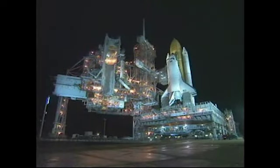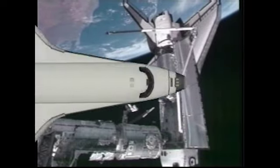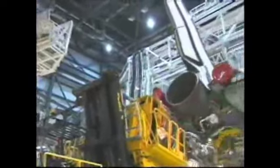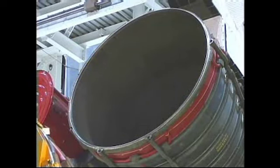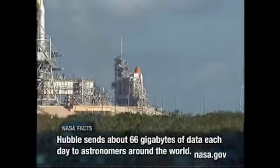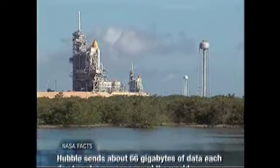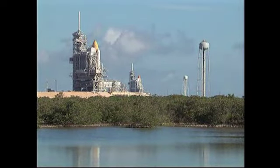Endeavour will stand ready on launch Pad 39B to be used for a rescue mission in the unlikely event Atlantis has an emergency in space. This is the 17th time in NASA history that two vehicles are being readied for launch at the same time. The most recent occasion was in 2001 when Atlantis and Discovery were side-by-side on pads A and B in preparation for the STS-104 and STS-105 missions. I'm Greg Gaddis and that's your Space Shuttle Minute.